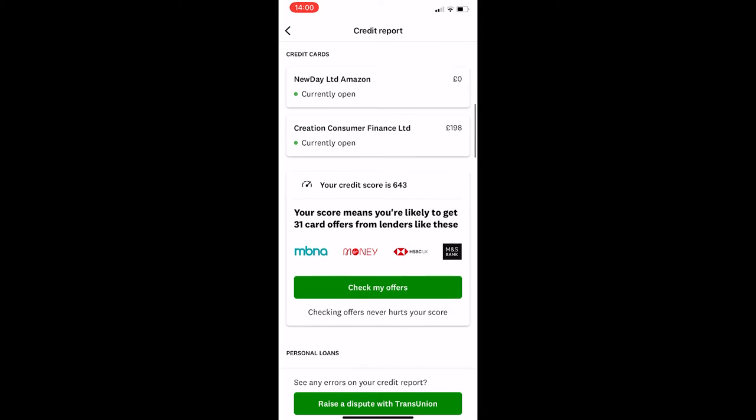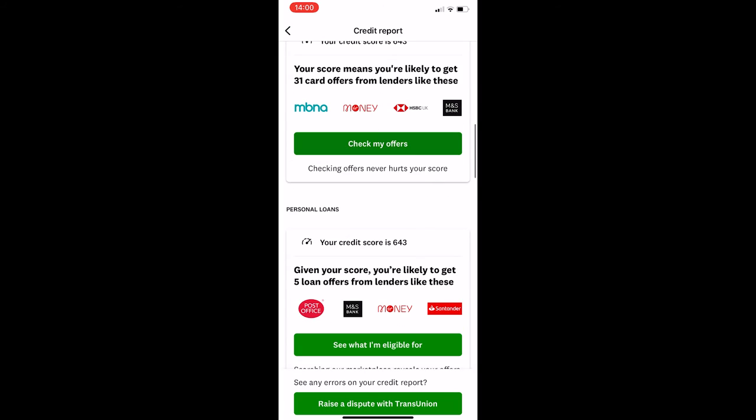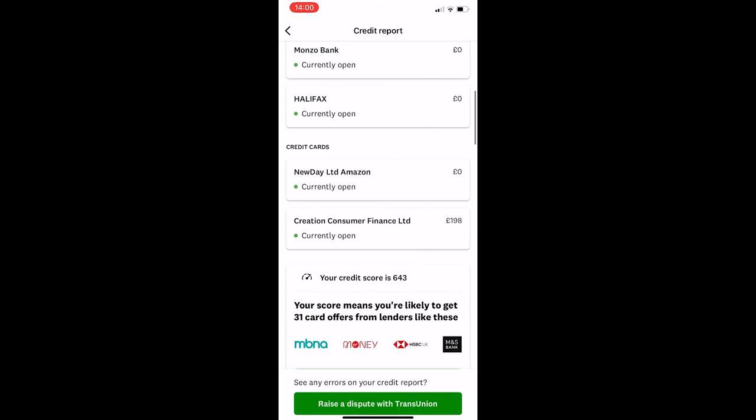You can scroll down and basically see everything. It's going to tell you everything you need to know, including your credit score, what loans you could get, what cards you could get, and every account that you currently have open. That is how you can see a detailed credit report on Credit Karma. Thank you for watching.